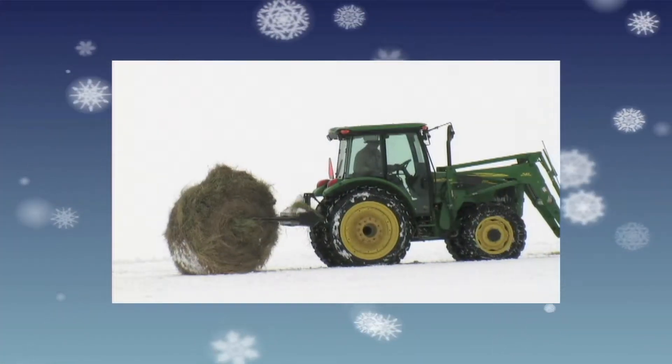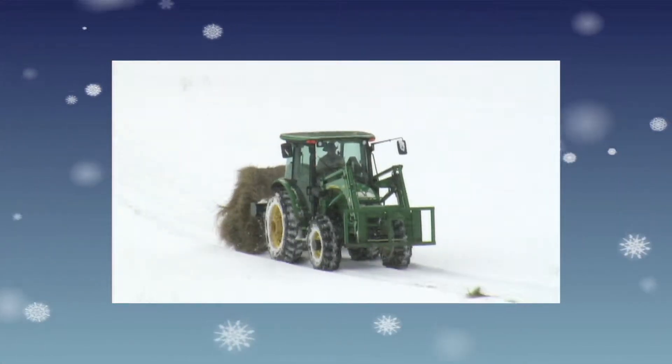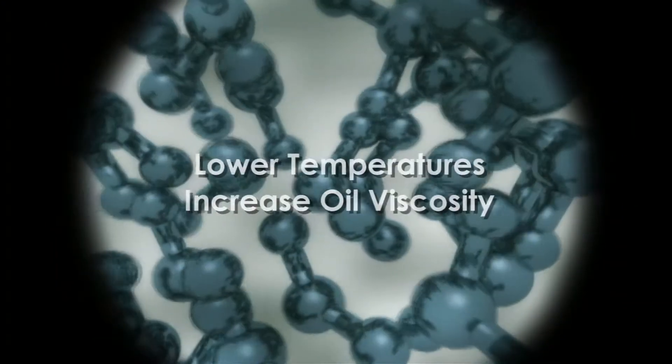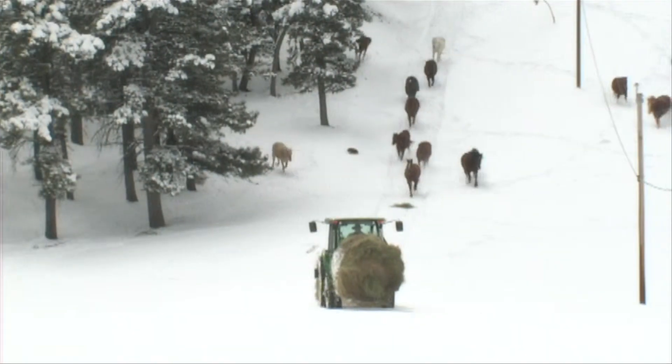When it's cold, everything moves a bit slower, and that includes the oil in your engine. As the temperature drops, the molecules in the oil have less energy and move less freely. The viscosity of the oil increases, providing more resistance to flow.